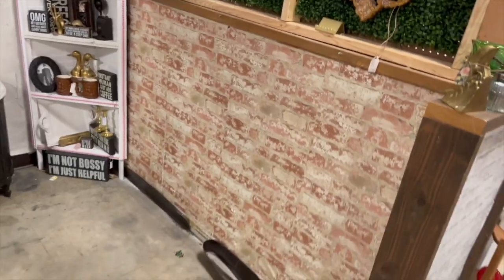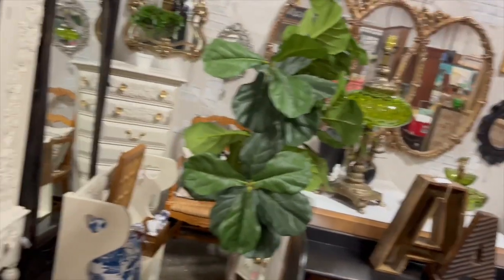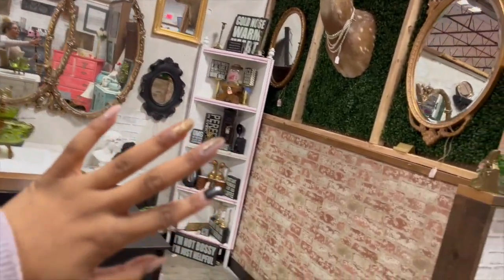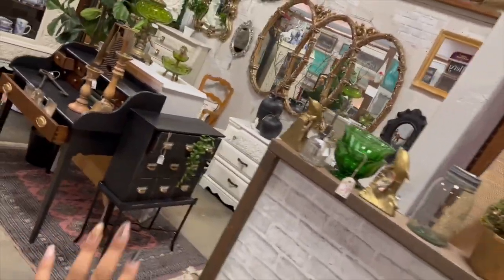Now that we've cleared some space over here, I have to bring in the rest of my stuff. My goal is to just really get my space as beautifully packed as possible so that people have lots of things to look at and shop.